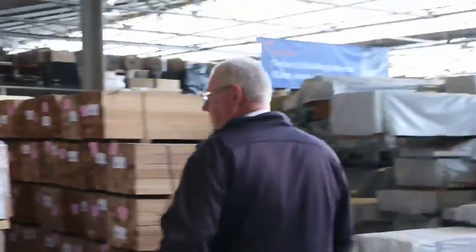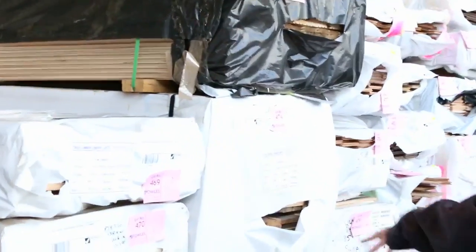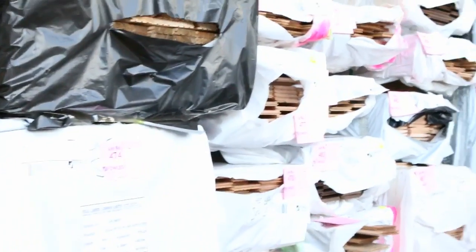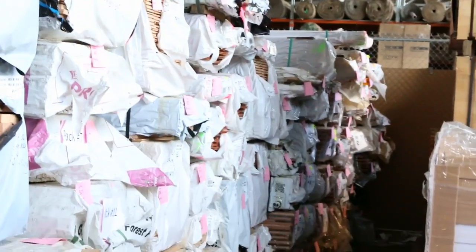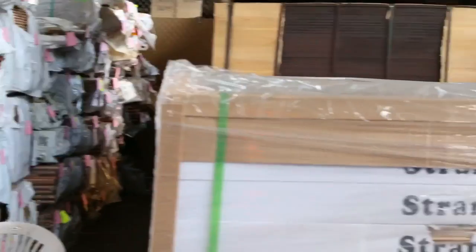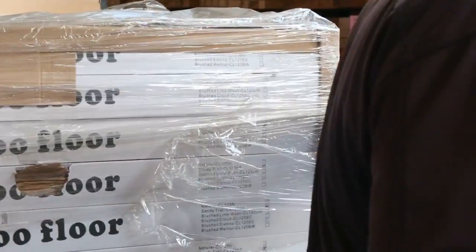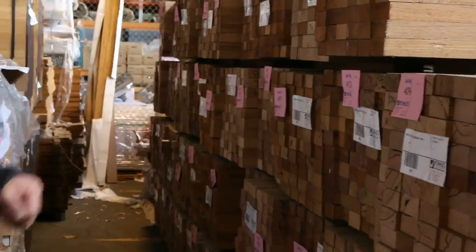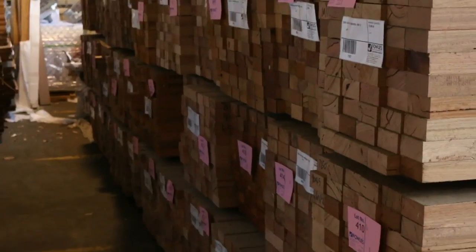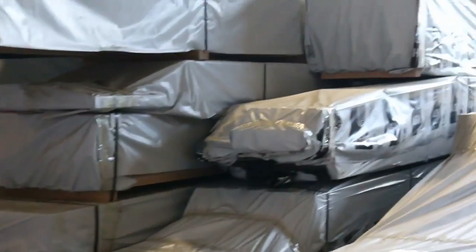Over here we've got some KD hardwood decking — some wide stuff, 138 by 20, a couple of packs. Big heaps of flooring down the row, all different types listed in the catalog. Some bamboo flooring here — four packs of that. Down this row we've got a whole semi load of 90x45 shorts, from 1.2s up to 2.1s, set length packs. Some really nice looking solid packs — excellent stock.